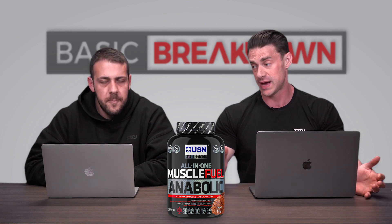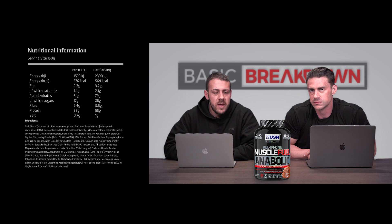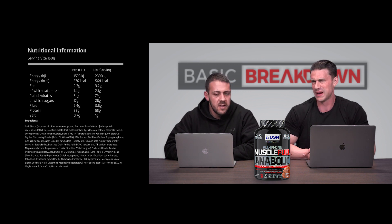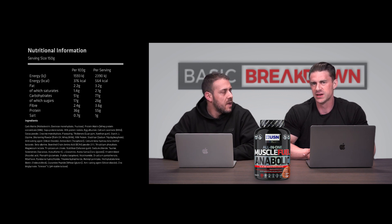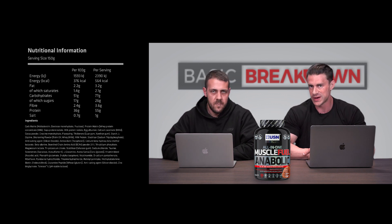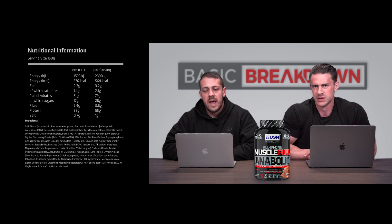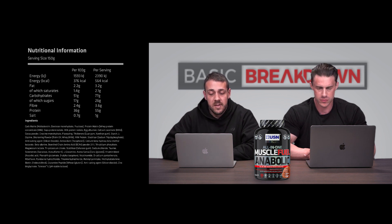Let's start with the macros, because as a mass gainer protein that's what we're most interested in. A serving size of Muscle Fuel Anabolic is three scoops, which is 150 grams — 50-gram scoops. There are about 13.3 serves per tub. In that 150-gram serve there is 564 calories, made up of 3.2 grams of fat, 77 grams of carbohydrates — 26 of which is sugar — and 55 grams of protein, plus one gram of salt.